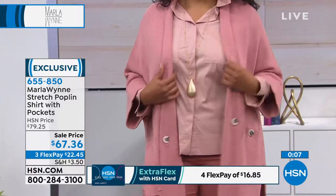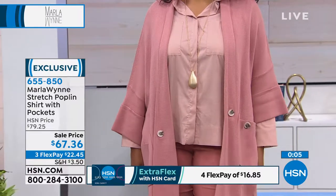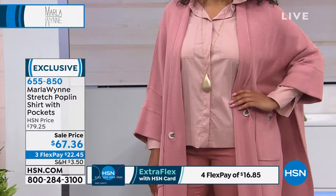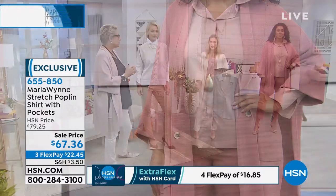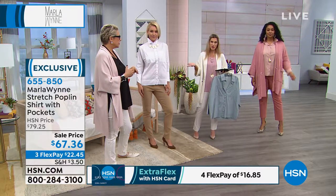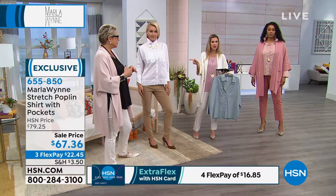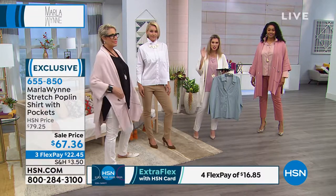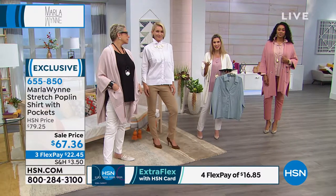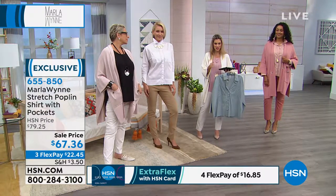I'm always either in a flat-front fit or crepe pants, but a white blouse is part of anybody's uniform — it should be. If yours is yellow, you're busting out at the buttons, or you just don't have one, this is the time to get it. Don't forget we offer flex pay, so you can get it home for $22 and change, try it on, and feel the difference of the quality.